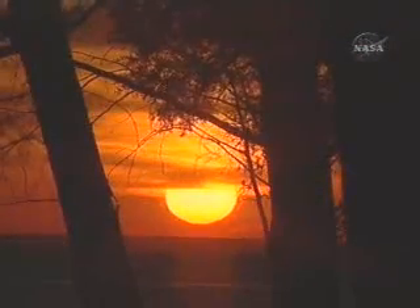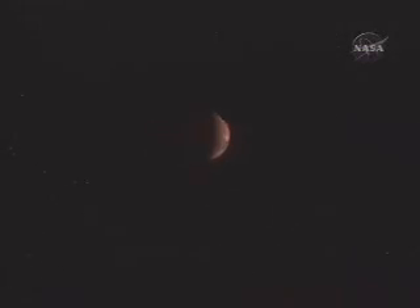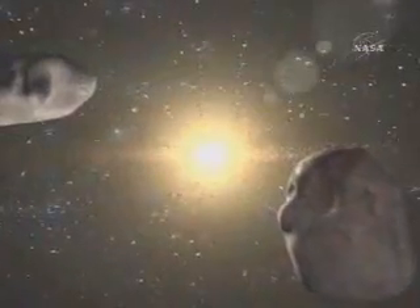Discovery is demonstrating that simple, focused missions can pay rich dividends while driving new innovative technology with the ultimate prospect of improving life on Earth. Discovery is unlocking the mysteries of the solar system.